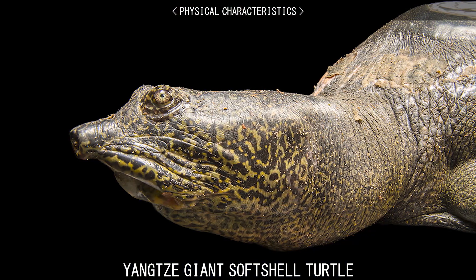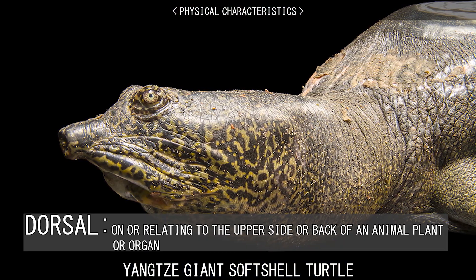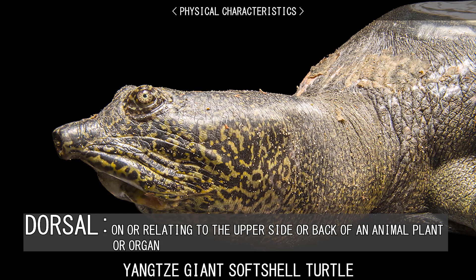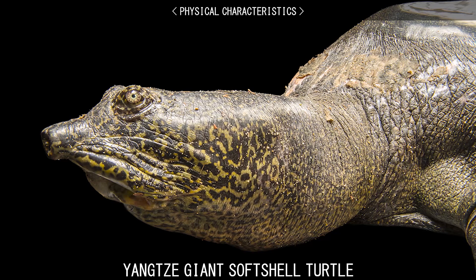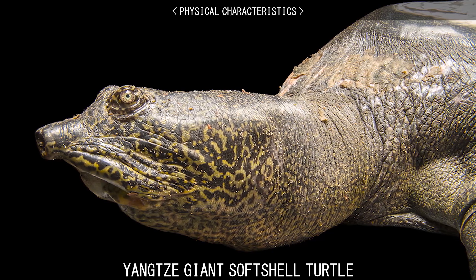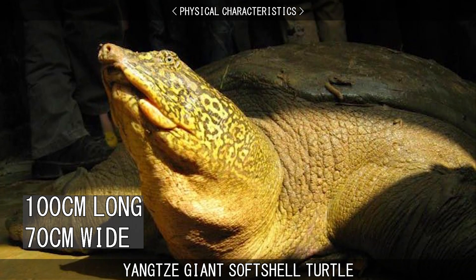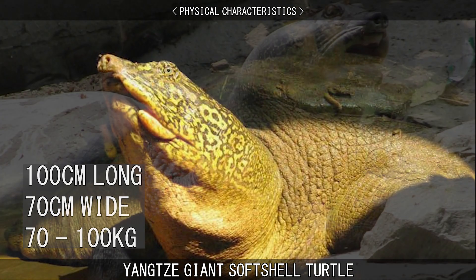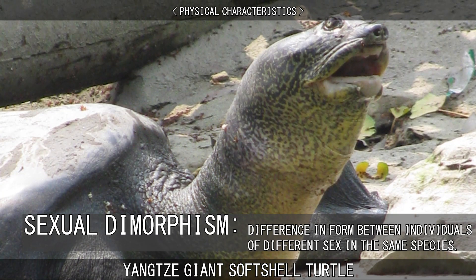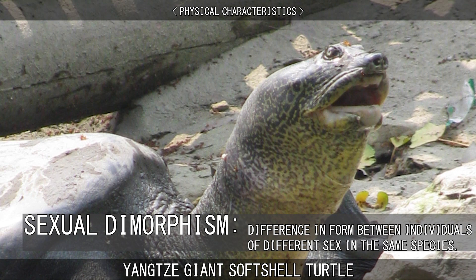It has a deep head with elongated snorkel-like nostrils and dorsally placed eyes. Their necks are disproportionately long in comparison to their bodies, enabling them to breathe surface air while their bodies remain submerged. They measure over 100 centimetres long, 70 centimetres wide and can easily weigh 70 to 100 kilograms. They have slight sexual dimorphism as the male is generally smaller than the female and has a longer, larger tail.